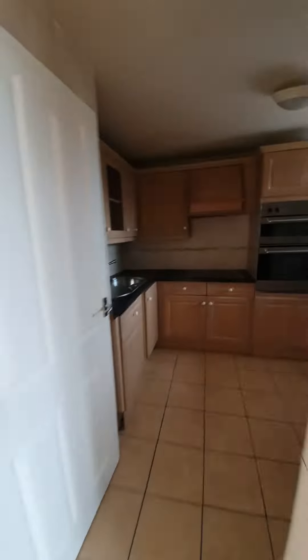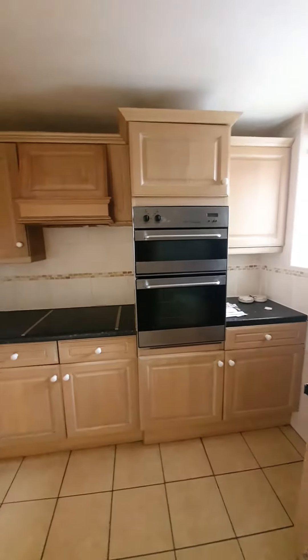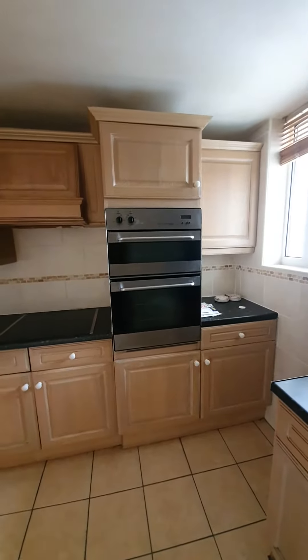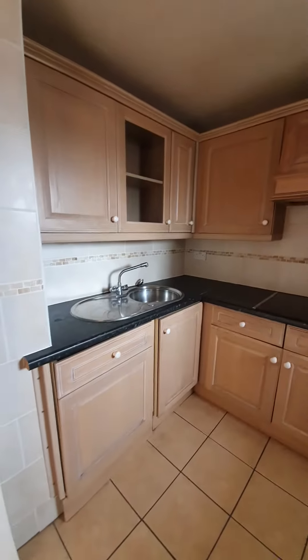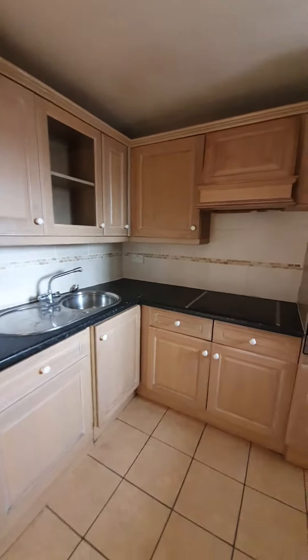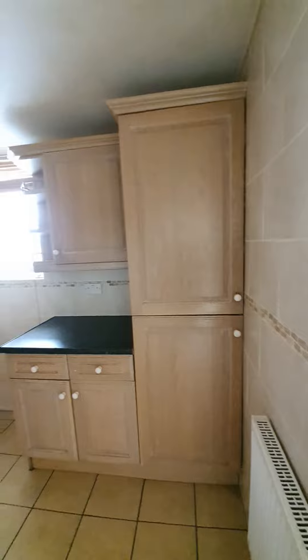Coming into the kitchen — a good sized kitchen. You do have integrated appliances in here, including an integrated electric oven and hob. Your washing machine is integrated just below the sink. There's a very good amount of base and wall units, plenty of worktop space, and an integrated fridge freezer too.